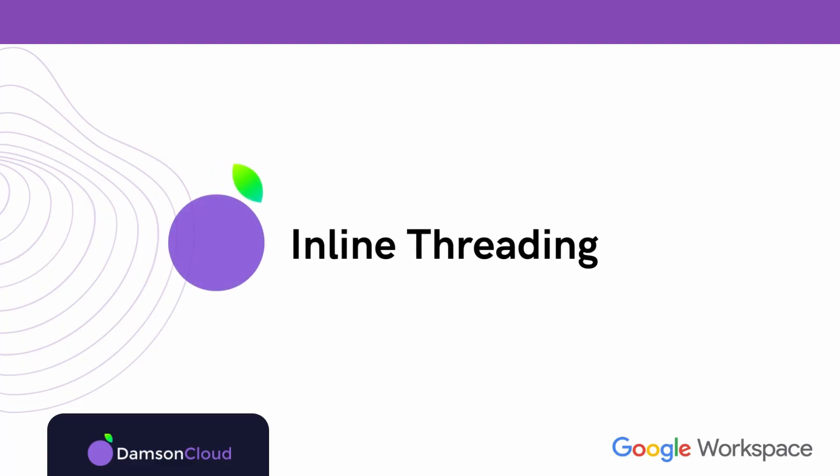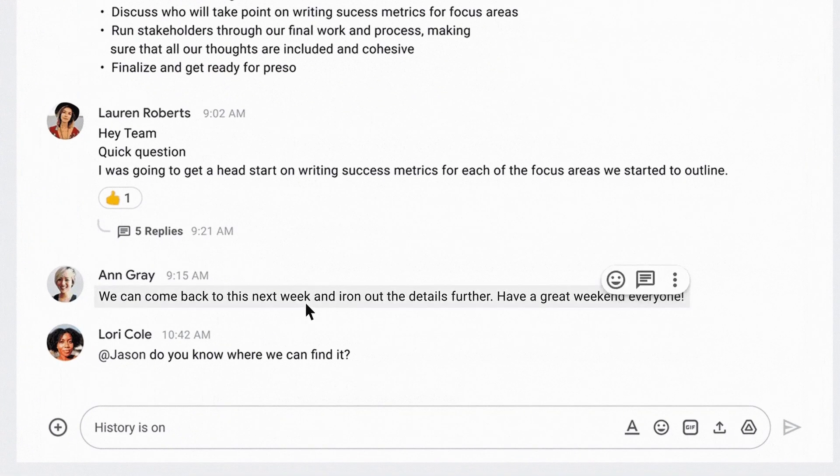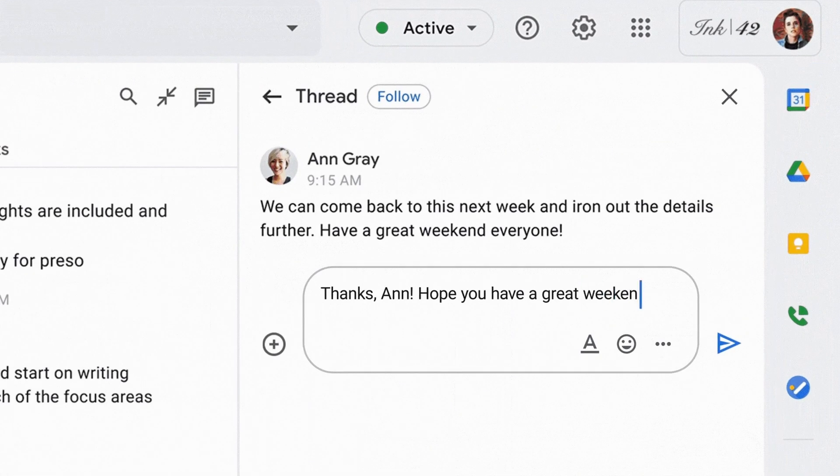So the first feature is inline threading. In a Google Space — or Rooms as they used to be called — a group chat basically, will allow a user to respond to a specific comment and end up with a little pop-out window or chat so that a sort of side conversation can happen.